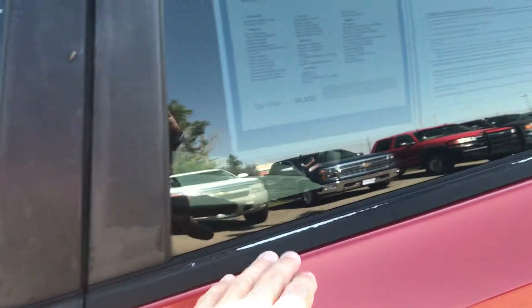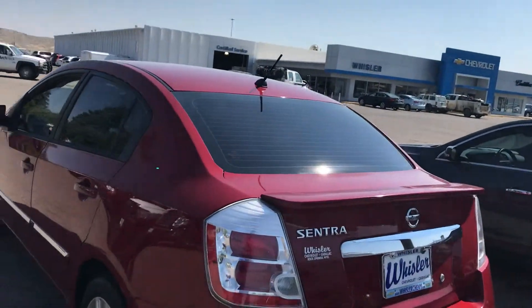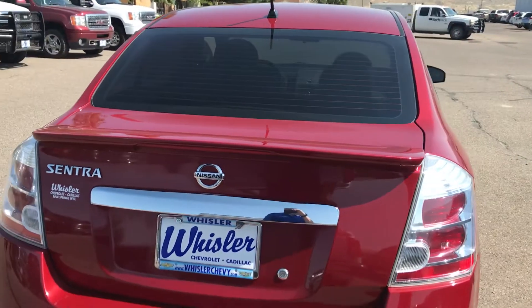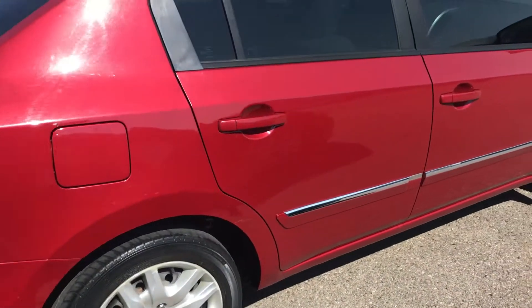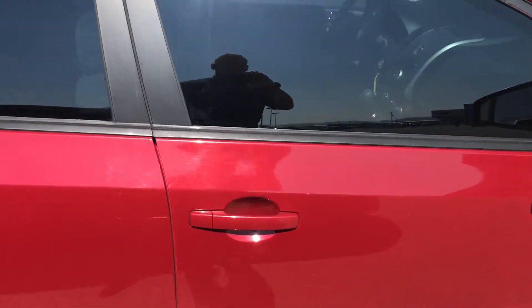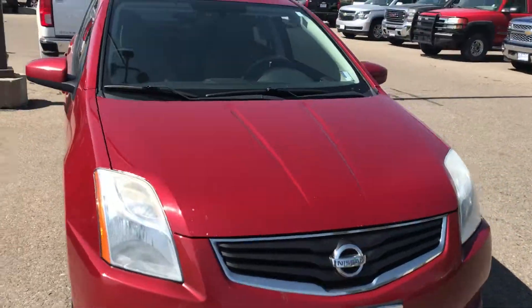Looking all around here — newer tires. Pretty clean body all around for the most part. Windows are tinted. No paint rub on the passenger side. Windshield is clean.